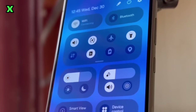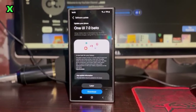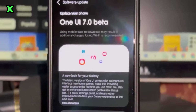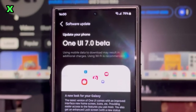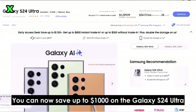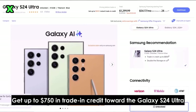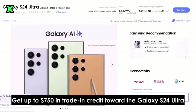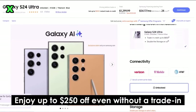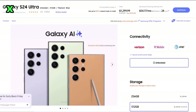What can users expect from this beta program? The beta program is designed to give users early access to software still in development. This means you'll get a chance to test out new features while they're being finalized. However, keep in mind that beta builds often come with functional issues and bugs. Ice Universe has hinted that the initial version of One UI 7 may face some bugs too.